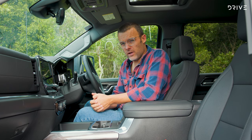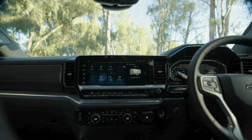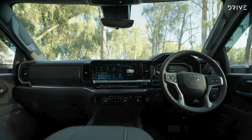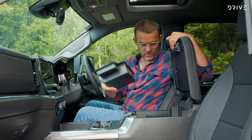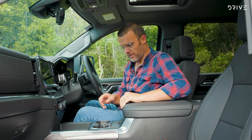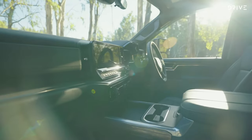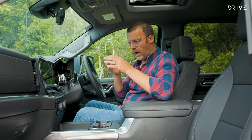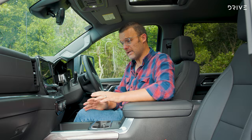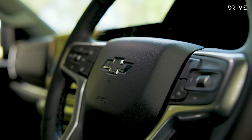It might look like a piece of heavy machinery on the outside, but the interior of this Silverado is surprisingly plush. Of course, it's huge — there's a lot of width here, which you can really see in the size of the massive centre console. Inside there are a couple of power outlets, a wireless charging pad, two cup holders up front, a big storage bin, and extra power outlets. For the price, it does feel quite premium — the switchgear, materials and build quality all feel really good.